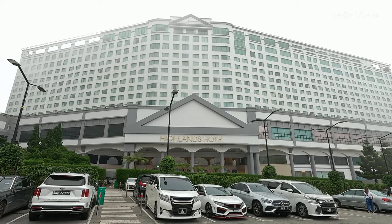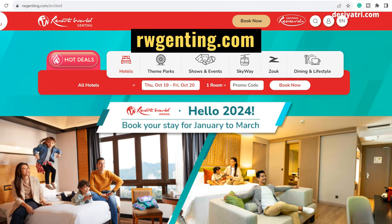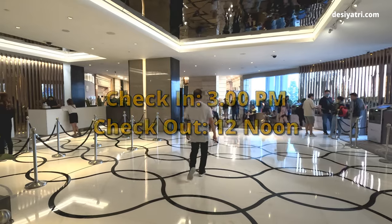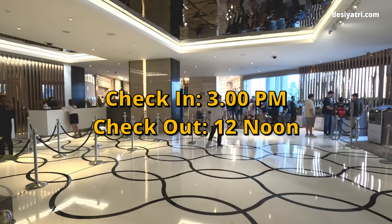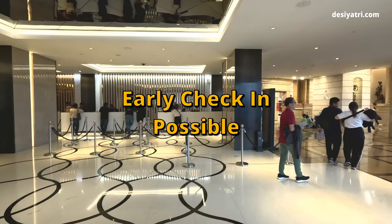Highlands Hotel is one of the many hotels in this complex and rooms can be booked here using the Resorts World Genting website or mobile app. The official check-in time is after 3 pm and the checkout time is before 12 noon. Early check-in is possible when a room is available.